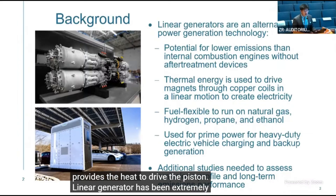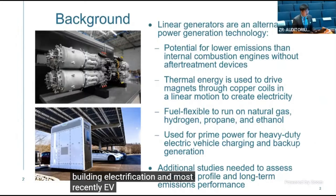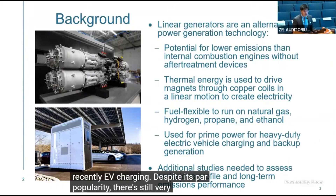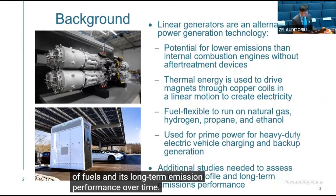The linear generator has been extremely popular for backup and prime power generation, as well as in microgrids for building electrification and, most recently, EV charging. Despite its popularity, there is still very limited deployment to date, and additional studies are very much needed to understand its full emissions profile over a variety of fuels and its long-term emission performance over time.